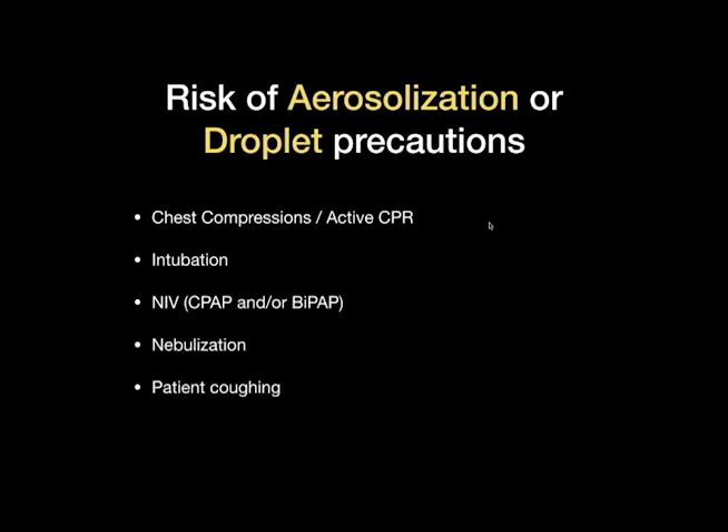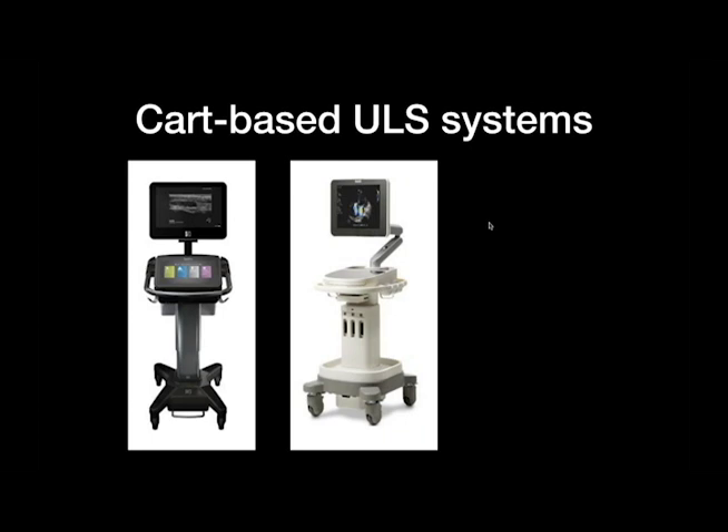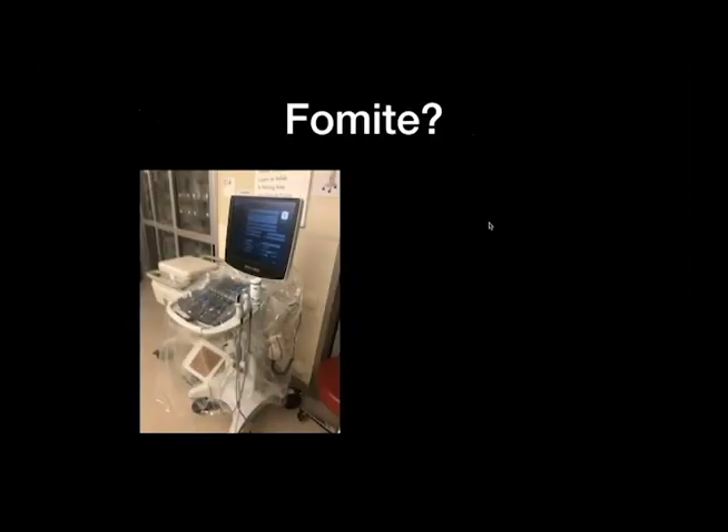For CART-based systems, this is a real issue — if somebody is having chest compressions or nebulized albuterol in a room, the entire system is considered contaminated. Every time you step into these rooms, you'd have to pull out the system and clean it entirely, including the screen, keyboards, every part, including the bottom of the system — which is a huge time sink in a busy environment. Some people have suggested placing covers on the system, but even with a cover there's a lot of exposure to the ultrasound system to various areas that will need to be cleaned after you remove the cover. I still think this is a huge time sink for most people.